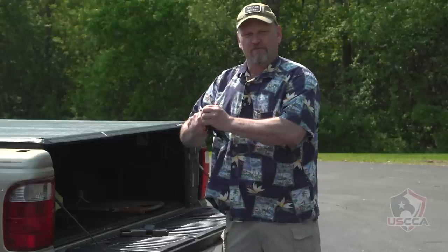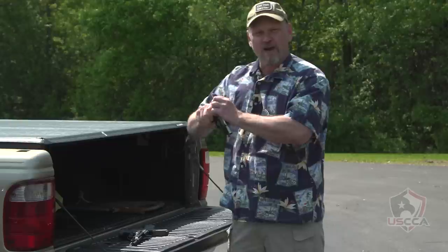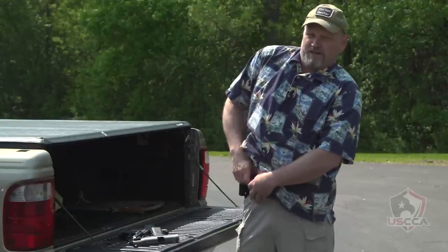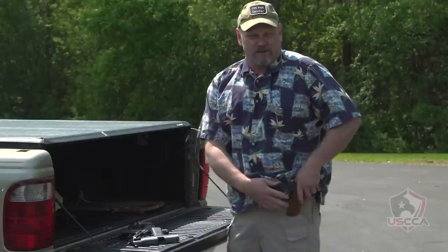Got my Beretta Model 85 — my only 380. What else we got over here? Right around back — feels like a Car Arms CT45. And something else on this side: Charter Arms Undercover, 38 Special. Let's go over to the left side.